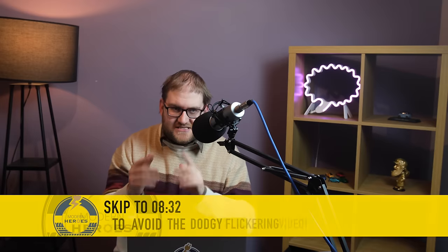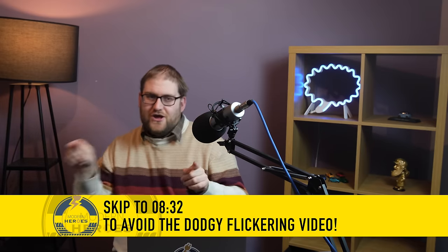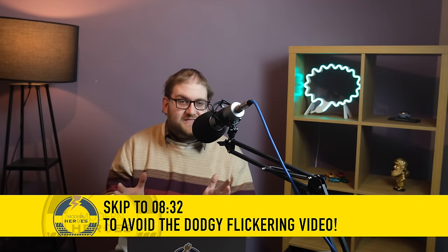I actually filmed myself doing this — I put a GoPro on my head and filmed myself going through the store. The footage is a little bit dodgy because there were lots of LED lights in there and I think I had the wrong setting on the camera, so there's a lot of flicker. If you want to skip forward past the flickery footage, I'll put the timecode and a chapter in so you can click forward. But if you want to see this tech in action, here's the video.